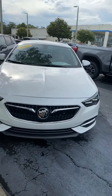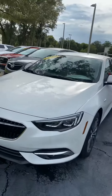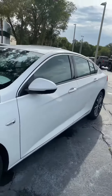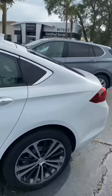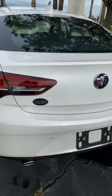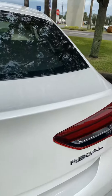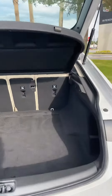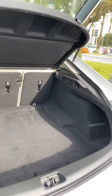Here you can see a very elegant front end and very stylish body lines. With this hatchback, it does provide a lot of storage, and the seats fold down for additional storage.